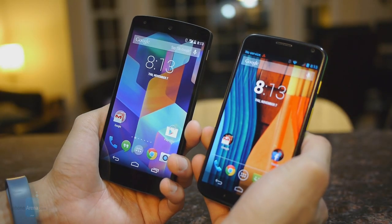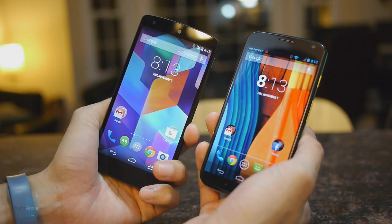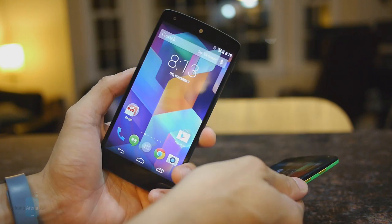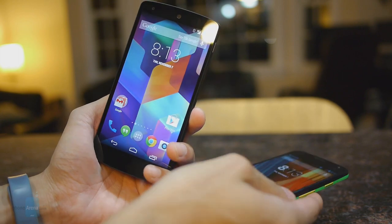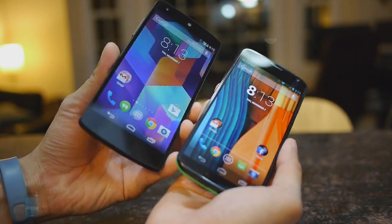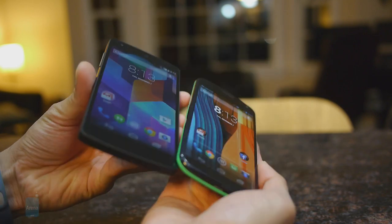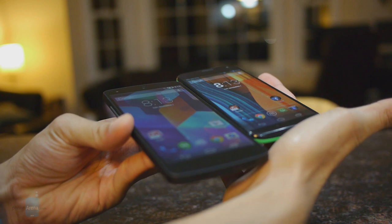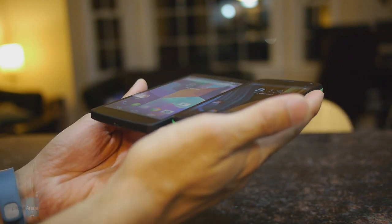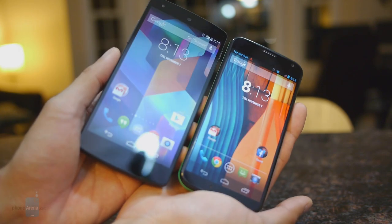Seeing that they employ different display technologies, they each have their own great qualities. With the Nexus 5's IPS LCD panel, you get more natural-looking color tones, whereas the Moto X tends to be a little more saturated. The Nexus 5's display proves better for outdoor visibility, but the Moto X has better viewing angles — the Nexus 5 shows a slightly milkier washed-out tone at some extreme angles.